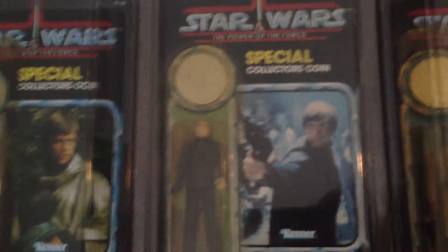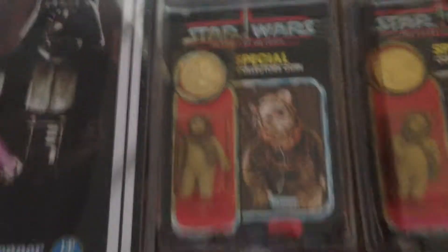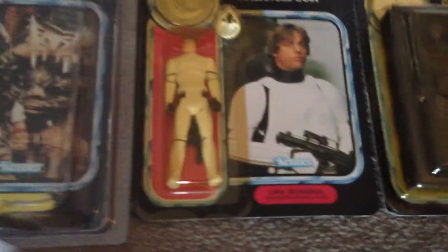Lando, General Pilot, Luke Jedi Knight, Luke in Hoth gear. Then we've got Warwick, Lumet, Wicket, Romba, another Warwick, Tebow, Beauty here, Luke Stormtrooper, Harneng Carbonite.